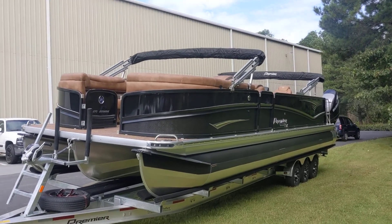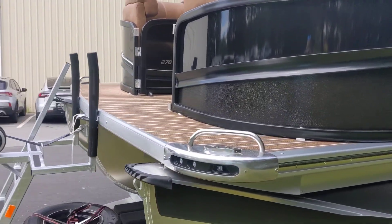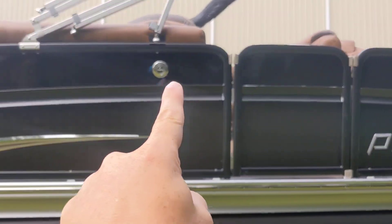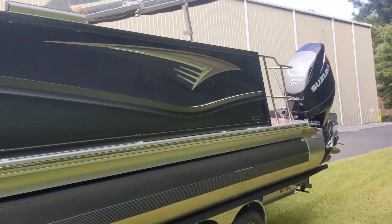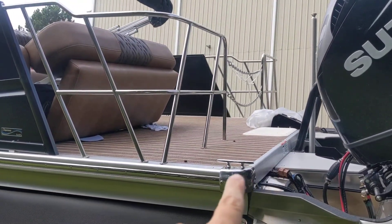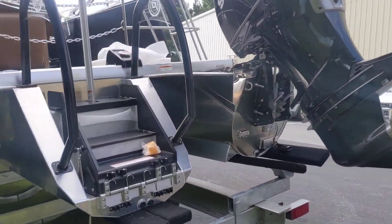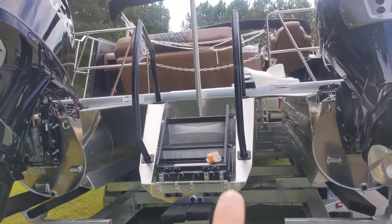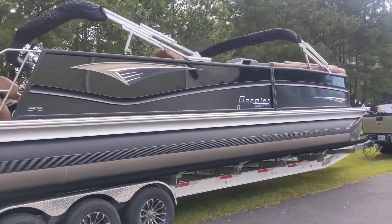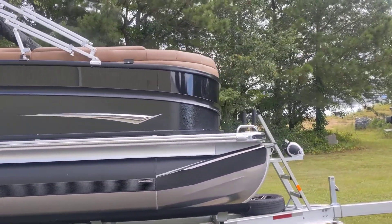We did a couple things on this that are totally custom. We got the Vantage film, we got the black with the smooth black, the midnight rail, and then what we did was we put an extra foot in the front — notice how much room you've got. This one's got the pump-out head, double bimini, and of course it's got every light you can get on it. Then in the back we put an extra foot, so that gives you just so much more room. You can see it's got the six-step ladder that comes down automatically, and that color just pops. This is on an all-aluminum triple axle trailer — did a great job towing it for us.